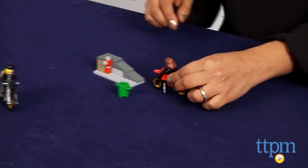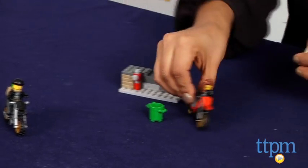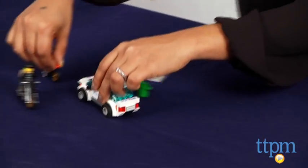This 110-piece LEGO City set is a lot of fun and will certainly engage kids and adults in hours of creative storytelling, roleplay, and hands-on building play.